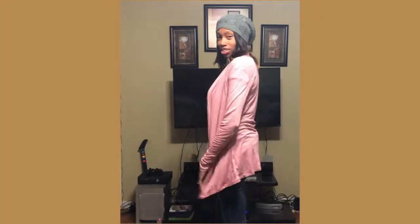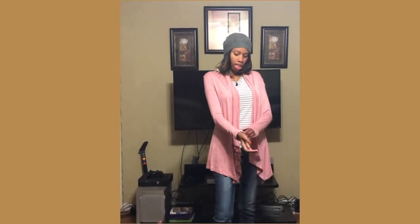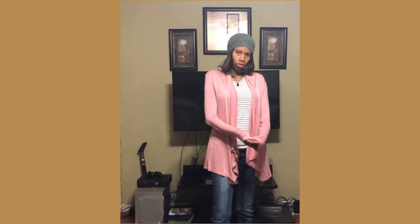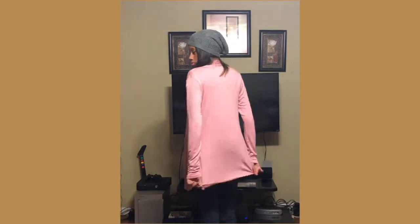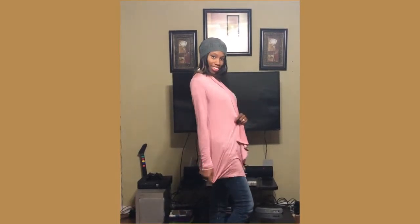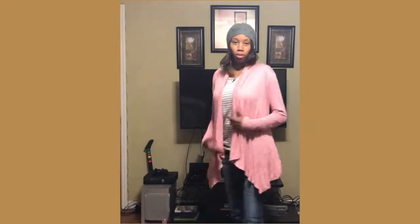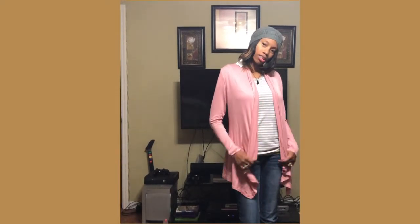Alright, I'll be right back to try these items on. Alright, this is the Miley cardigan in dusty rose. I like how it cascades down, and I have long arms so I need long sleeves — these are perfect, not too long, not too short, and long in the back. I think this is going to be a keeper, depending on the price. It feels good, lightweight, good for spring.